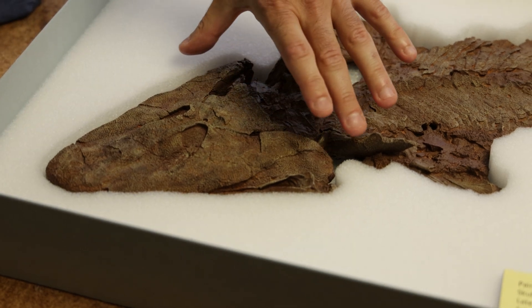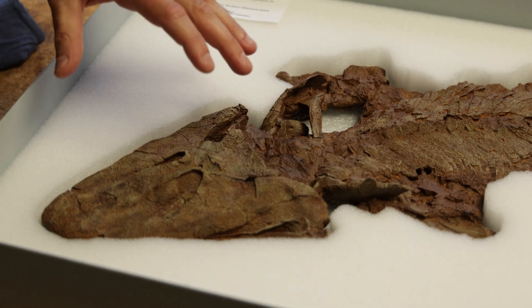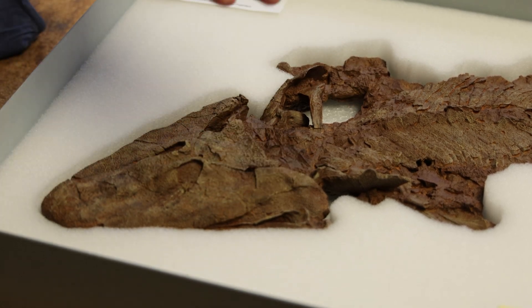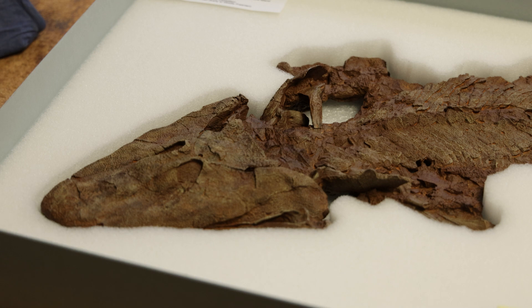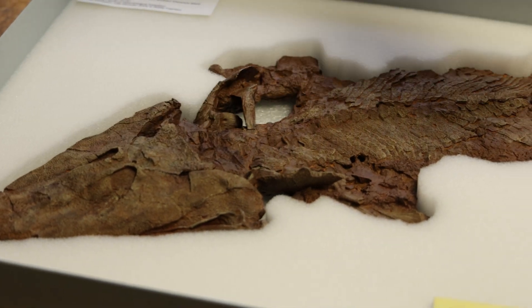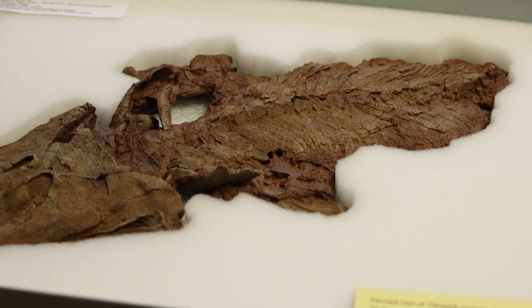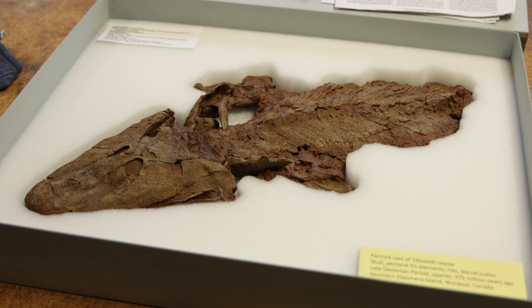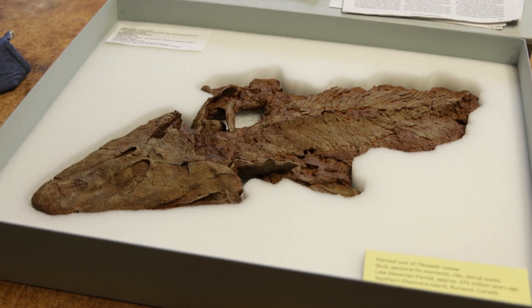So we've got this highly specialized skull — triangle-shaped, squashed flat, eyes rotated up onto the top of its head, very crocodilian-like, much more so than fish-like. But if we move our perspective caudally toward the tail, what we notice are things that we associate with fish and aquaticism and the primitive members of this lineage.